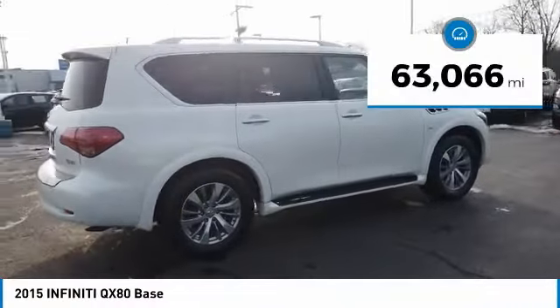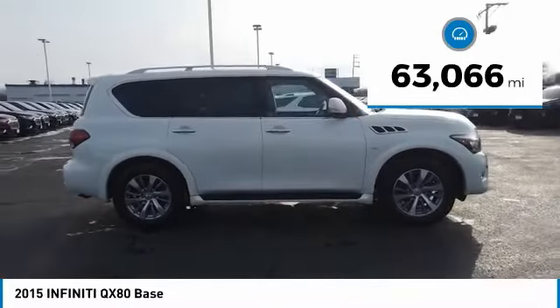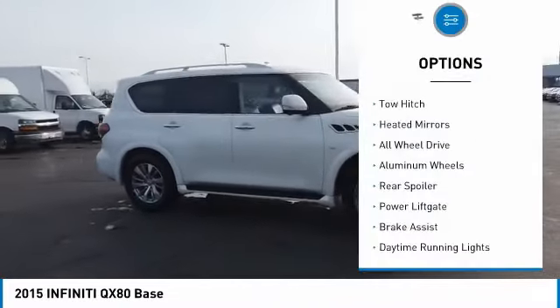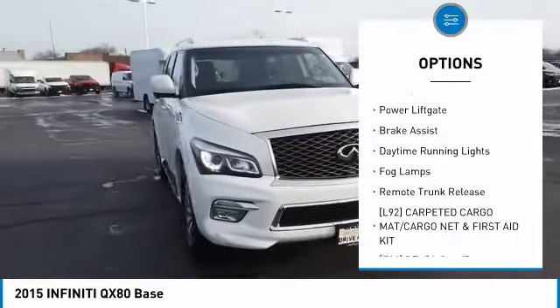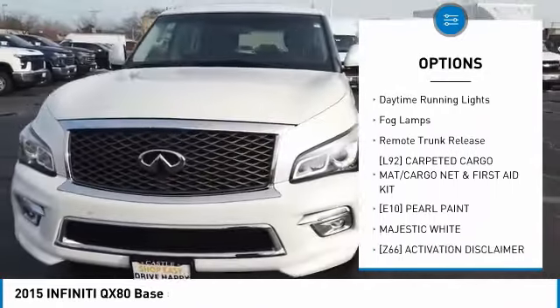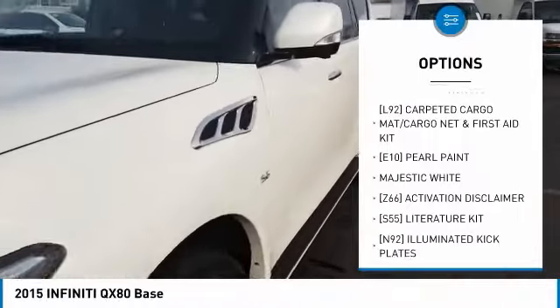This vehicle has less than 65,000 miles. Here are some of this vehicle's great options: tow hitch, heated mirrors, all-wheel drive, aluminum wheels, rear spoiler, power lift gate, brake assist, daytime running lights, fog lamps, remote trunk release.